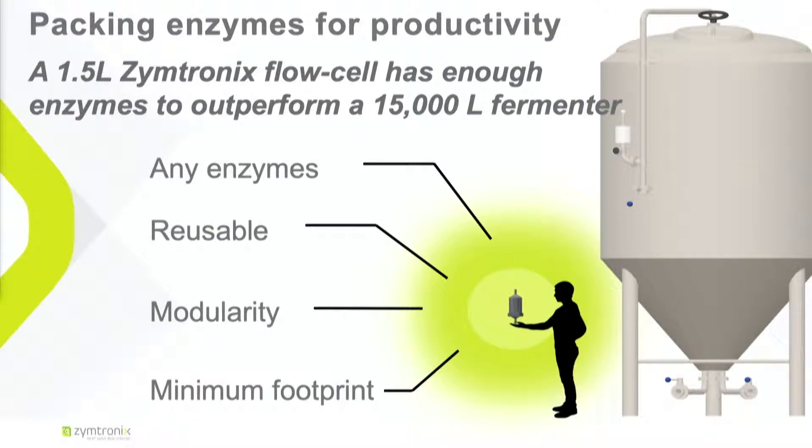And as a matter of fact, we are actually more efficient than fermentation. What I have in my hand is a flow system that can contain 20 times more enzymes than fermenters that would be 10 times my size. We can do that for any enzymes or materials that are reusable to reduce cost for our clients. It's fully modular and, as you can see, minimum footprint.